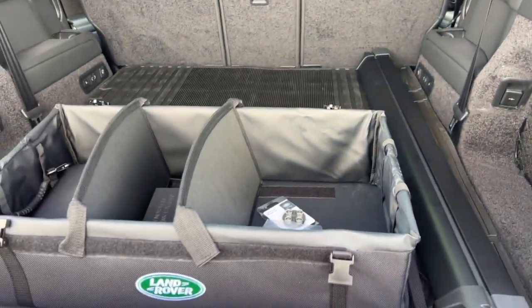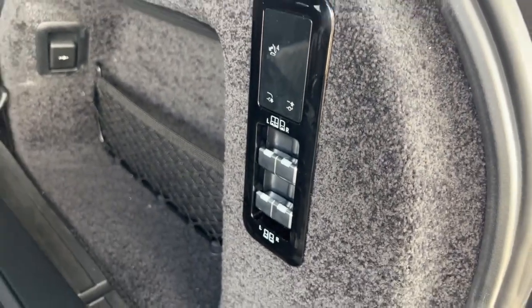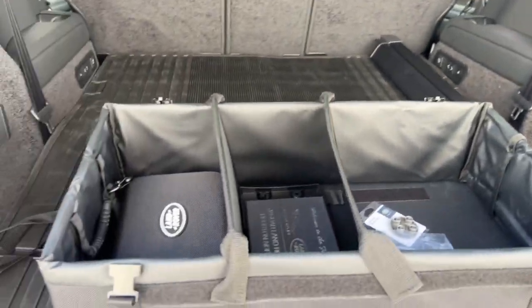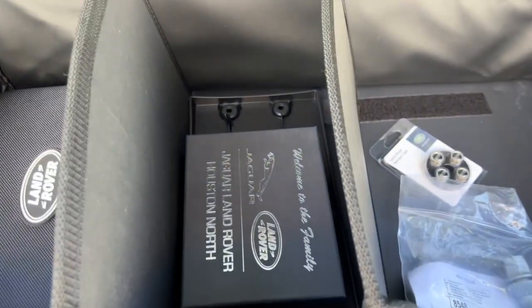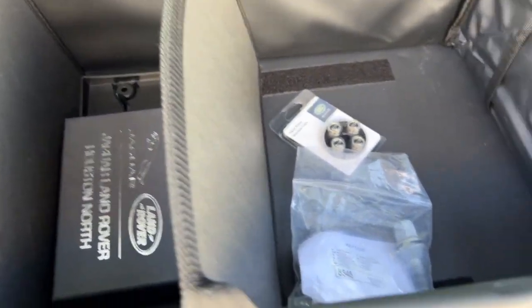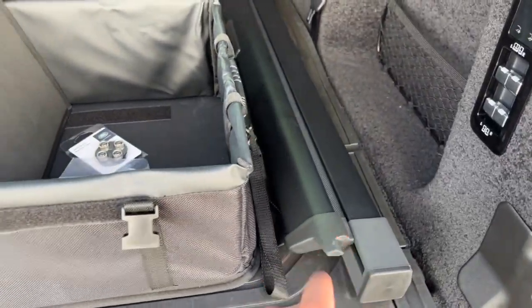Got everything back here. There's your buttons for your third row, and there are some in the middle row also that move those seats forward. First aid kit, pins and key chains, a little storage compartment, and your shade cover here.